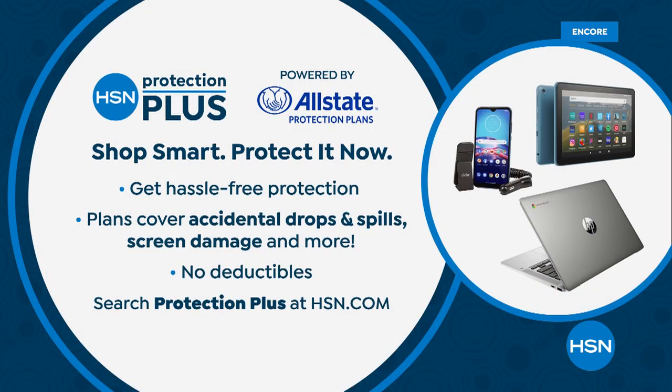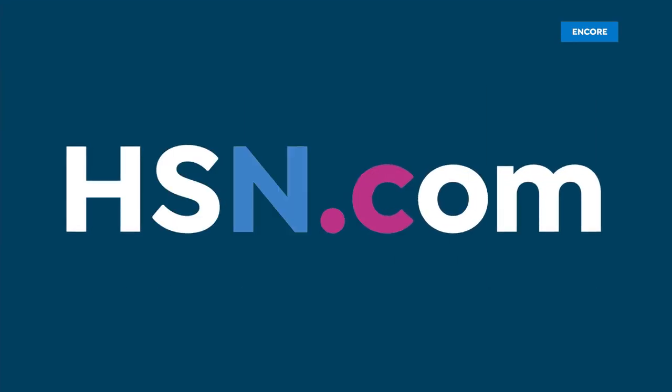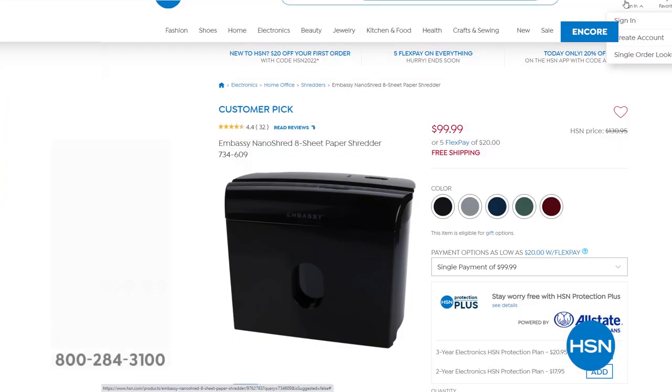Don't forget about Protection Plus. Remember with our special deal you're already getting the HP 1-2-3: one year of accidental damage protection, two years of tech support, and three years of Find My HP. On top of that, you can add Protection Plus — no questions asked coverage for accidents, drops, spills, etc. — extending the insurance on your brand new laptop, which is always a smart thing to do.